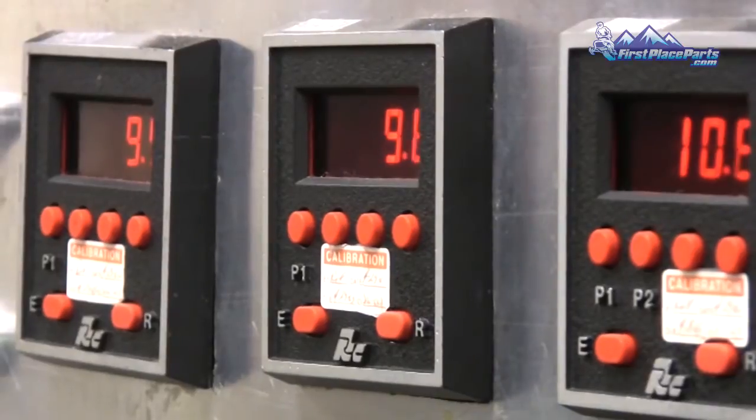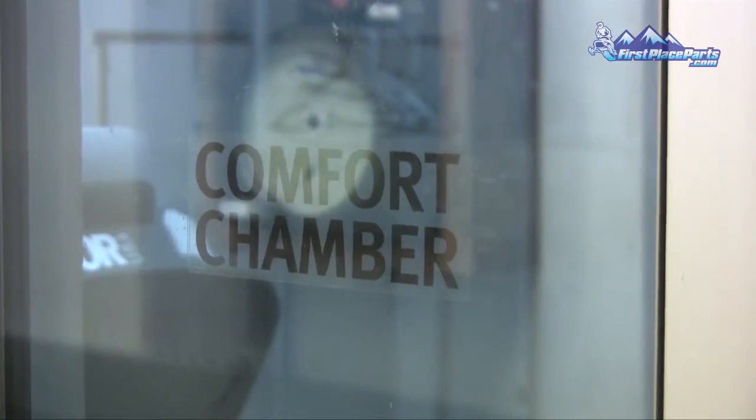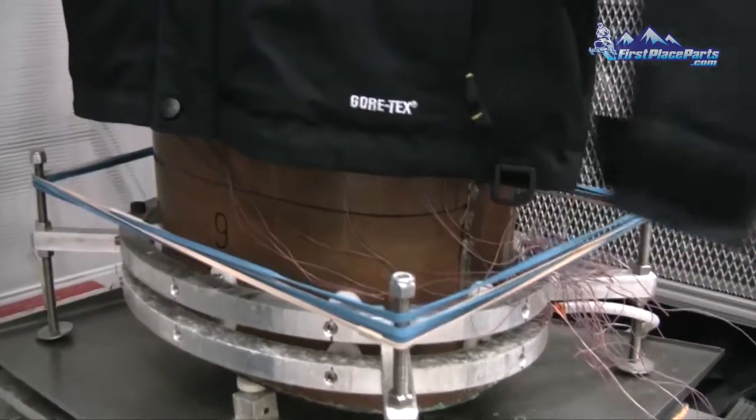As we put the Comfort Mapping in place to see the difference with thermocouples across their body, it truly introduced science into how you design a garment. All of a sudden you have the ahas, and the next thing you do is say, now let's test it in the field.